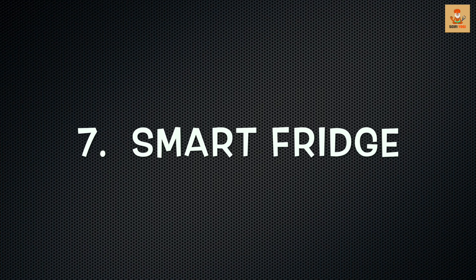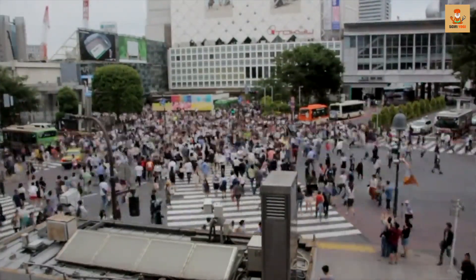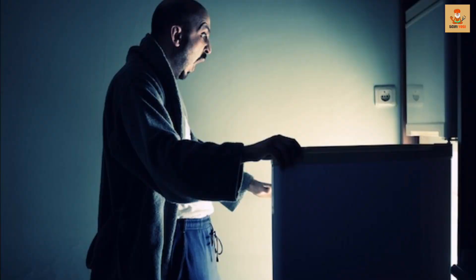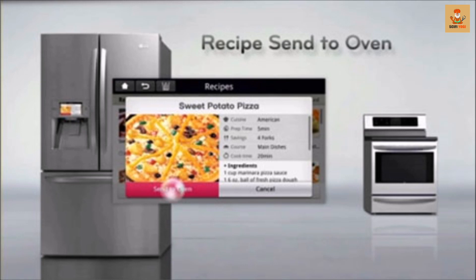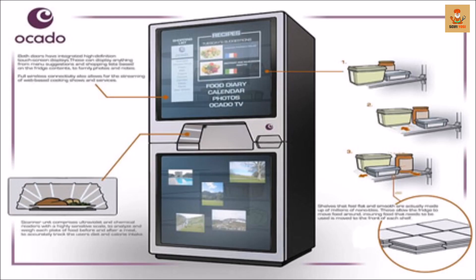Number 7: Smart Fridge. With our lives getting busier than ever, the last thing we need is to come home and work your brains around recipes to cook something different each day. So to rescue mankind, researchers in the UK are developing a refrigerator that orders food and suggests recipes based on what you have stored. This Smart Fridge is able to scan the contents inside, make shopping lists, and inform us when a veggie is rotting.